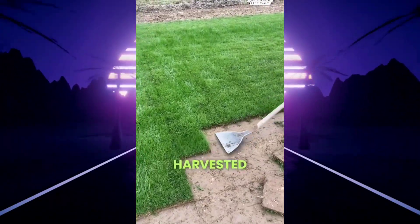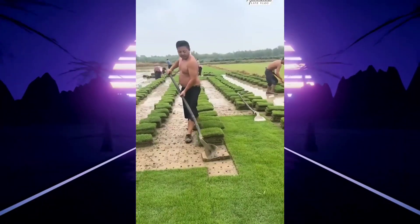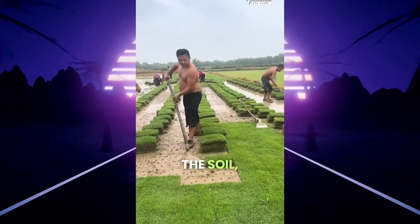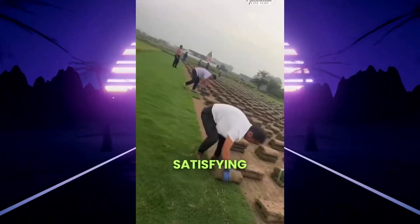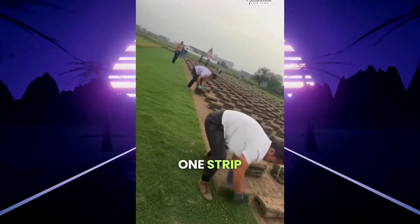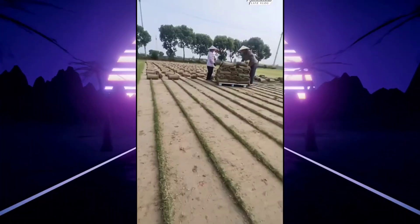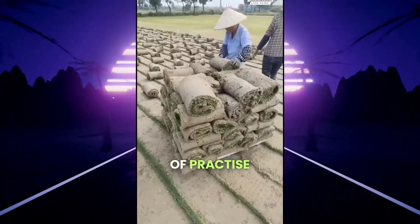Ever seen grass harvested like a crop? Out here, entire fields are grown just for turf. Workers use handmade spades to slice each strip from the soil like lifting cake from a tray. The cuts are clean, satisfying, and rhythmic — one strip after another, rolled up and stacked into neat green towers. This isn't your average backyard job; it's years of practice and timing.